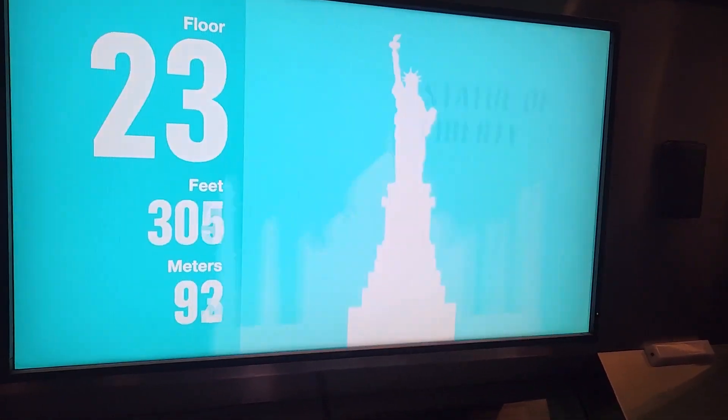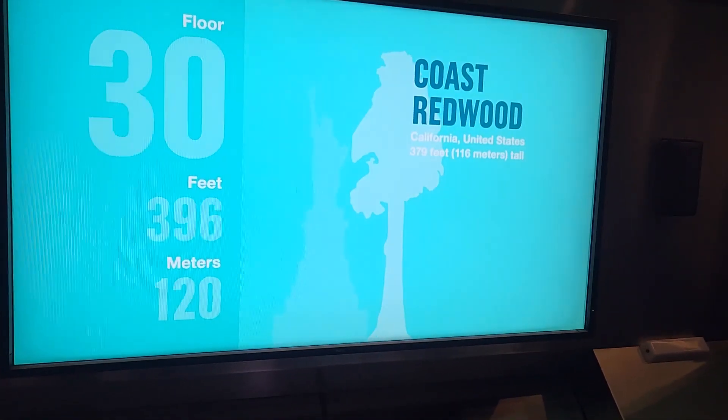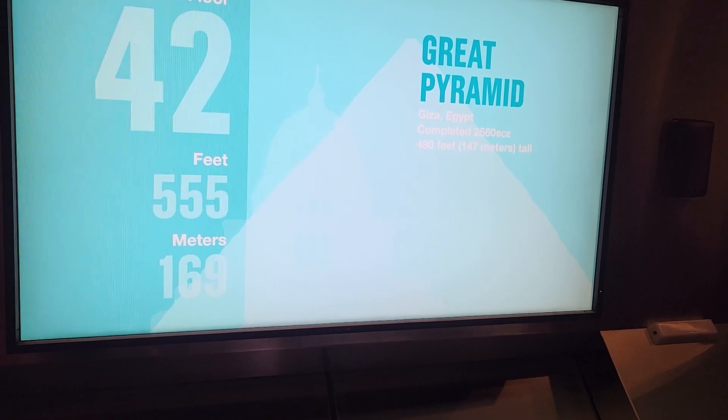You're riding up this 1,450-foot modern marvel in one of the tower's 104 elevator cars. Your trip to the Sky Deck will only take about a minute. That means your elevator is traveling at a speed of more than 24 feet per second.